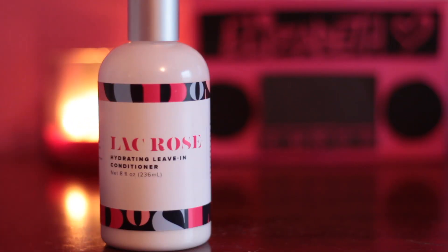Another leave-in conditioner I'm using is by Lack Rose — it's the Hydrated Leave-In Conditioner. I do like it; it's on the thinner side so it doesn't weigh my hair down, and it does a good job of hydrating my curls. The thing I'm noticing though is that sometimes when I combine it with another product — like my Bounce Curl product — it doesn't really mesh well and creates little clumps, so my hair may look a little bit white. So I'll keep doing some experimenting with product combinations, but I still like it.